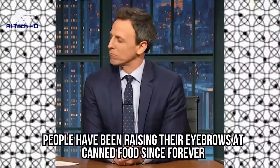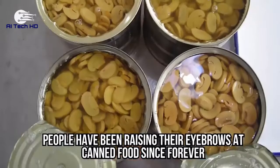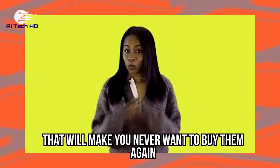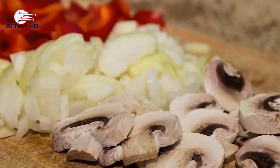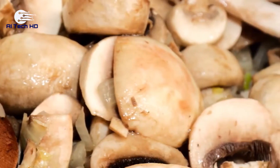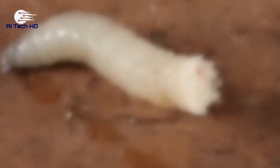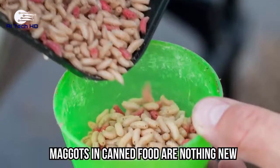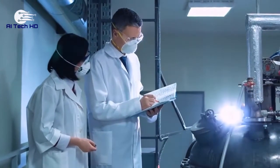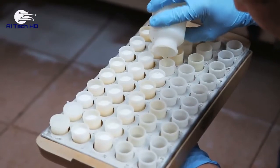Canned mushrooms. People have been raising their eyebrows at canned food since forever, but there's something you should know about canned mushrooms that will make you never want to buy them again. While canned mushrooms might simply be preserved mushrooms that last significantly longer, there is one element that will make your stomach turn: maggots. Maggots in canned food are nothing new, but did you know that the FDA actually doesn't mind this, as long as the number of maggots doesn't go above a certain percentage?